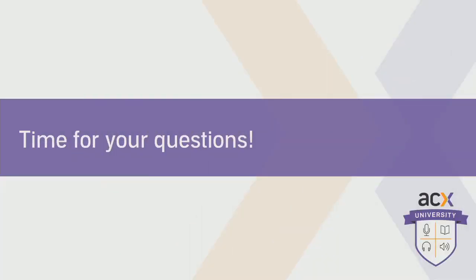I hope you enjoyed that and learned quite a bit from it. The learning is not over — we're going to get into the Q&A with QA at this point. We've got questions that were submitted in advance on ACXUniversity.com as well as questions we're going to take live from our audience right here now.